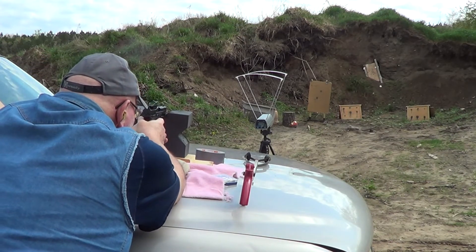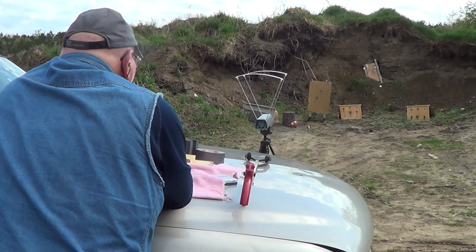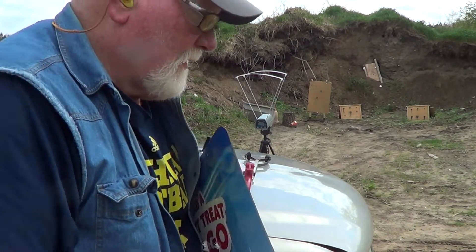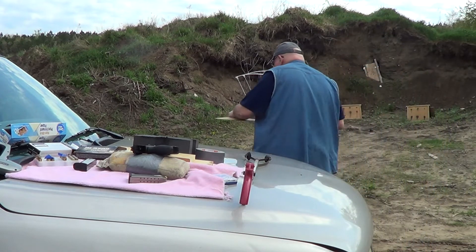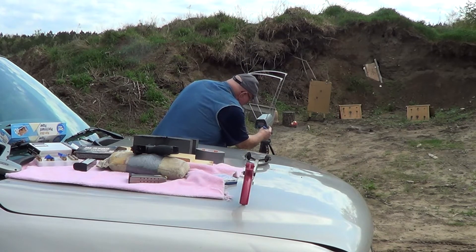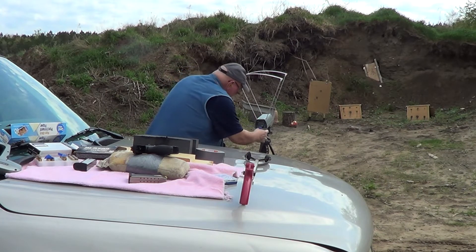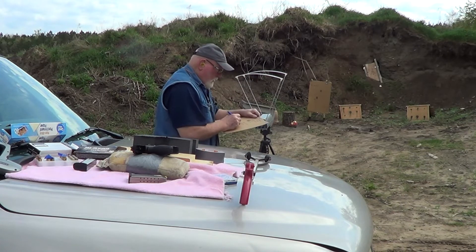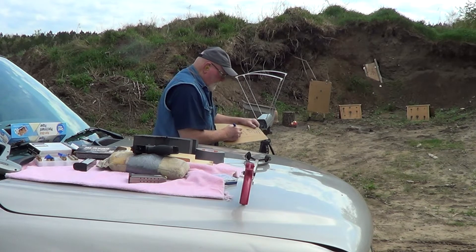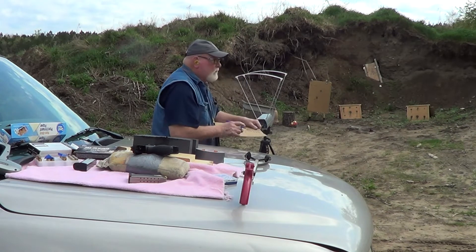Okay, we've got a pretty good group going down there with the HS6. I think we've got five down there. Let's see what the readings are. High of 12.10, Low 11.56, Average 11.83, Extreme Spread 54.